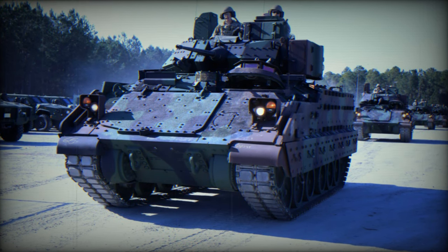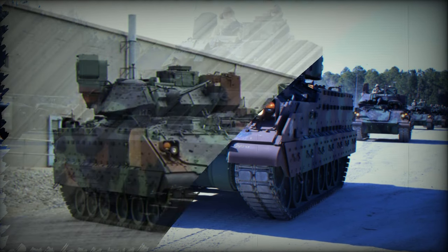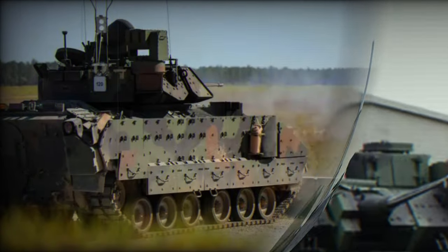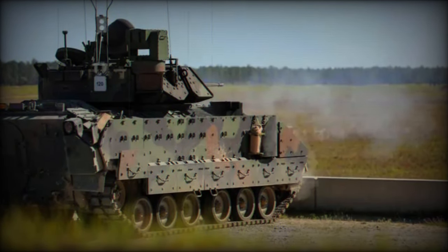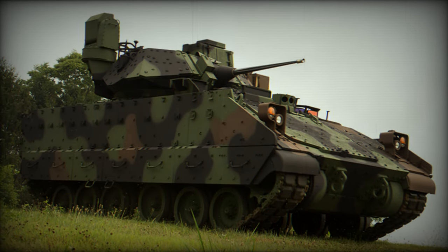The Bradley M-2A4 represents an evolution in the Bradley series of infantry fighting vehicles, designed and deployed by the US Army. This variant is the result of a continuous modernization process aiming to meet the changing requirements of the modern battlefield. Since its initial introduction in the 1980s, the Bradley has undergone several updates to enhance its survivability, firepower, and mobility.